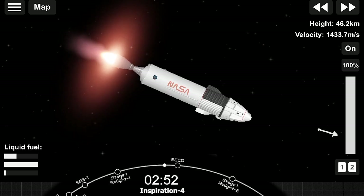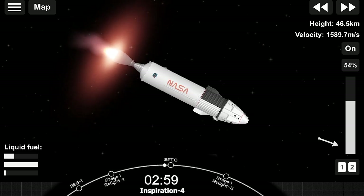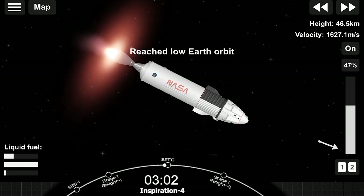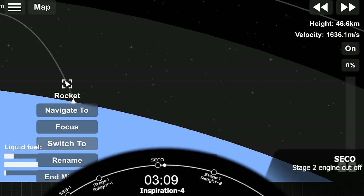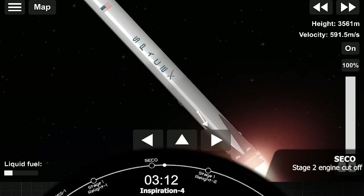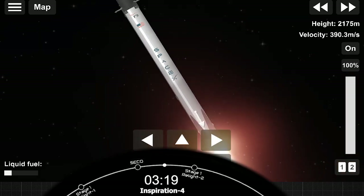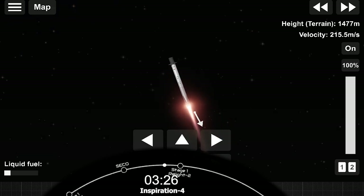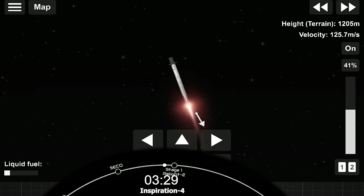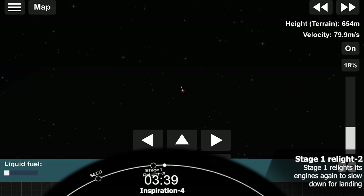Everything looks to be going well. We are expecting the MVAC to throttle down and cut off — an event called Second Engine Cut-Off — and then we'll wait for confirmation of good orbit. The MVAC has shut off its engine. Dragon SpaceX trajectory nominal. Everything looking great for the Inspiration 4 crew. Stage 2 is in terminal guidance. We're at altitude and working the angular momentum needed to get into the right orbit. Nominal orbit insertion.